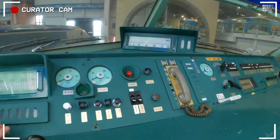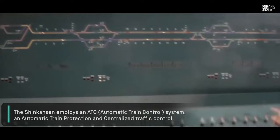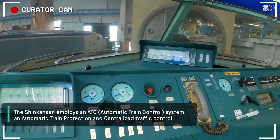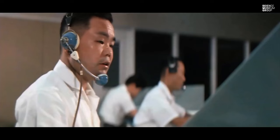They've got a phone through to the control. This is a system whereby there's no line-side signalling — you're not looking out at signals. All your signals are delivered electronically to the cab of the train. And if there's a problem, you can phone Tokyo control — or the other end of the line — with this.